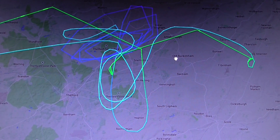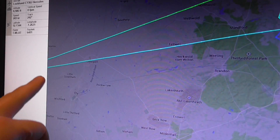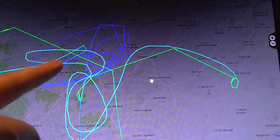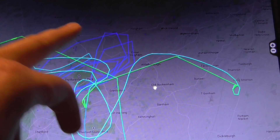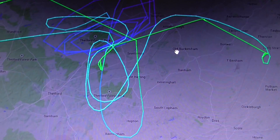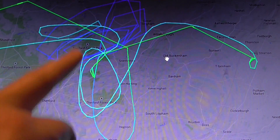This is the flight path of a C-130 Hercules that took off from Brize Norton. It flew from Brize Norton to the Thetford Forest area. It's been flying around at 20,000 to 25,000 feet, then it dropped to about 9,000 feet. It kept on going round and round. The different colours of this path are the different heights it was flying at.